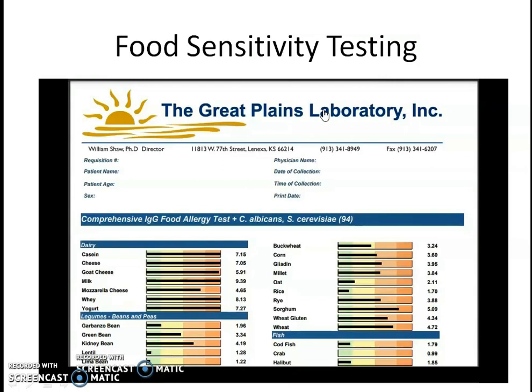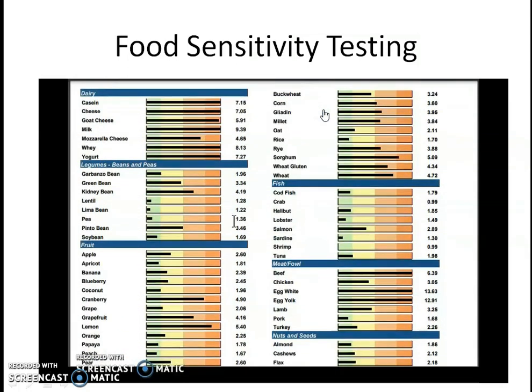Very briefly, I want to review a sample food sensitivity test with you. As you can see here, this is an IgG food allergy test. This is really food sensitivities — it's not like an allergy where you eat a peanut and your throat closes off right away. These are often delayed, and that's what makes it hard to differentiate. We're looking here at dairy, legumes, fruit, and where the line is extended — these are areas of sensitivity. This is simply a sample.